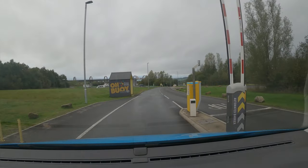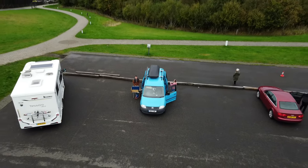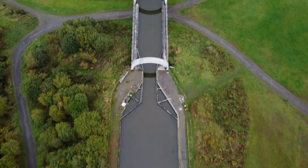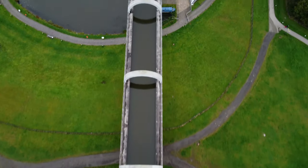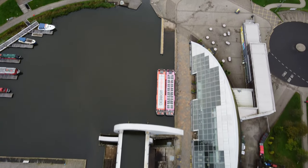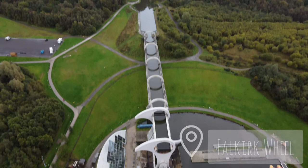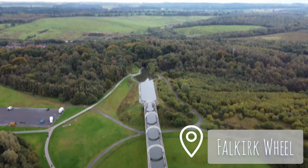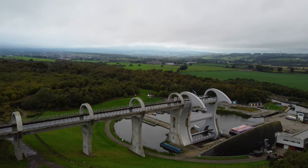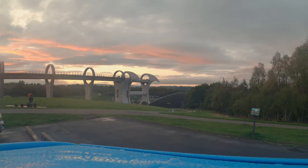We parked up at the Falkirk Wheel to enjoy our dinner and watch an amazing sunset. The Falkirk Wheel is a rotating boat lift that connects the Forth and Clyde Canal with the Union Canal — it's generally a very epic structure. What an unusual place to chill! The vibe here was very calming and we took the time to really sit and soak up this stunning scene.